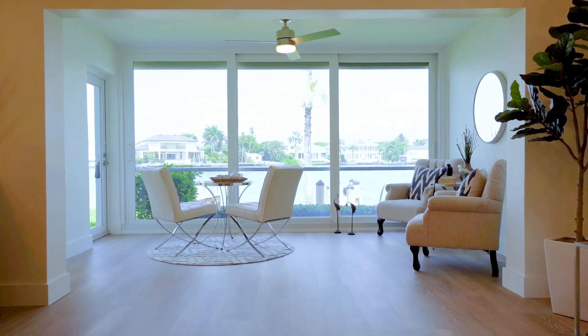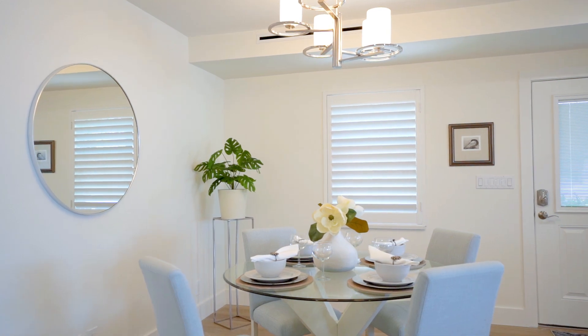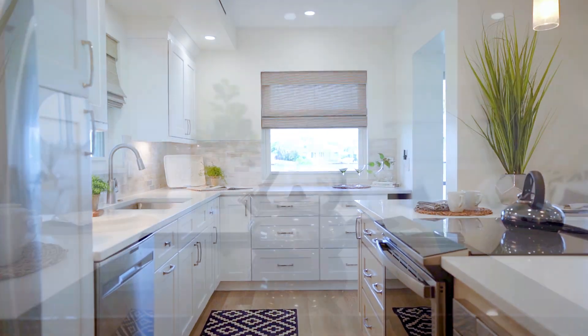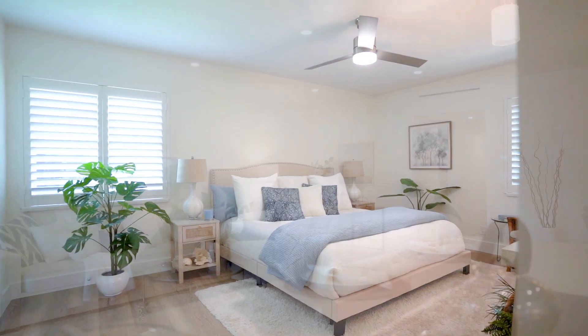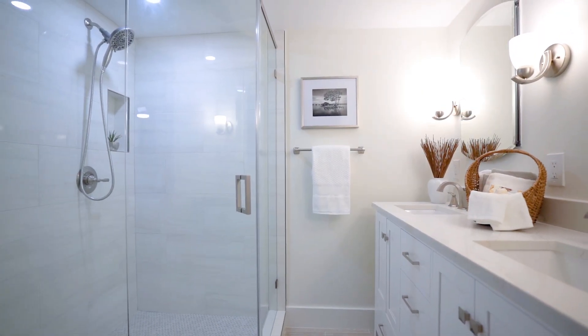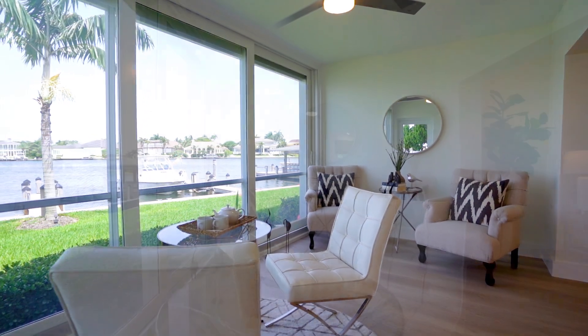Interior is spacious and bright, with impeccable finishes and expertly selected coastal flair. Gorgeous kitchen with quartz countertops, upscale stainless steel appliances, island and breakfast bar. Master with dual closets and en-suite, guest bath and laundry room — breathtaking full view of Moorings Bay right from your living room.